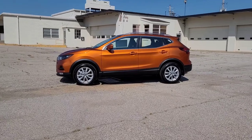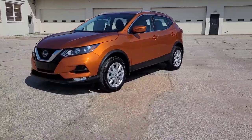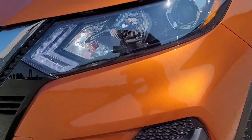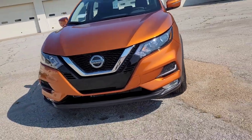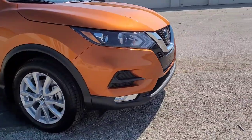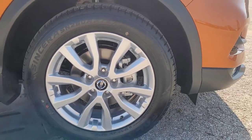Here's a nice side profile of the 2022 Rogue Sport SV. This is the SV trim, so you've got those cool fog lights right there. You've got your LED daytime running lights. Your Nissan V-Motion grille right there looks like a little grin at you. Coming around the side, you've got aluminum alloy 17-inch wheels.